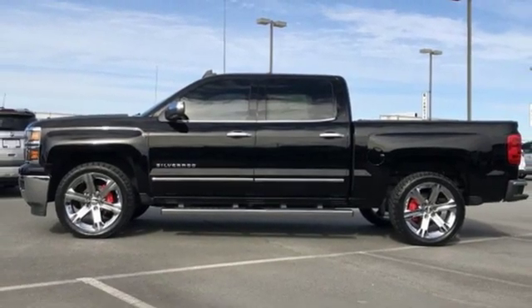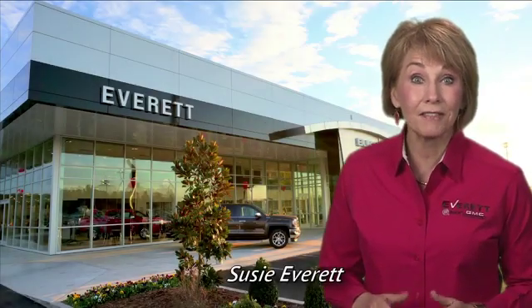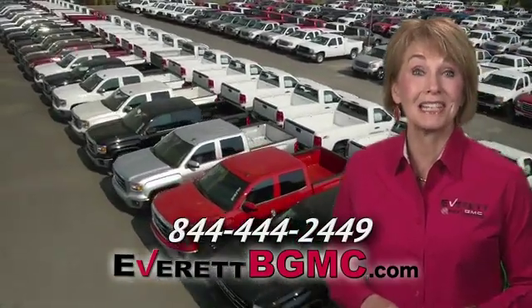See it for yourself when you take it for a test drive. If you have any questions or if you're interested in any of the vehicles you've seen from Everett, please call us at the number on your screen or click on EverettBGMC.com.